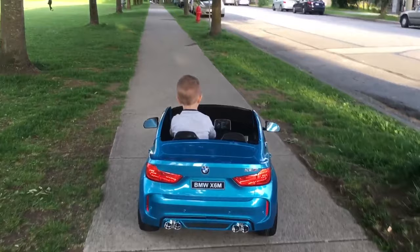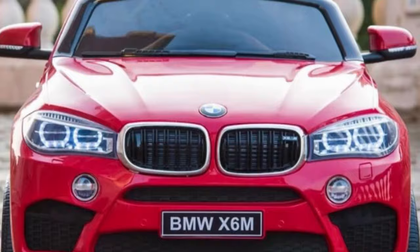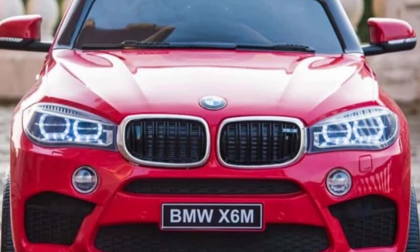The large 13-inch tires are strong, sturdy, and durable, while the 110-volt charger easily keeps your battery fully charged and ready for anything your kids decide to throw at it.